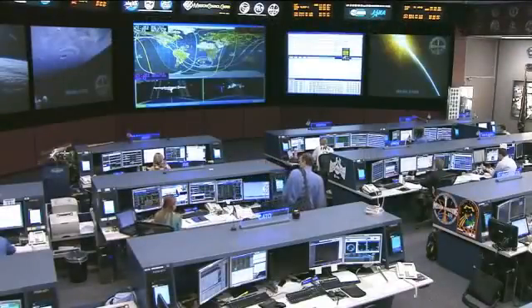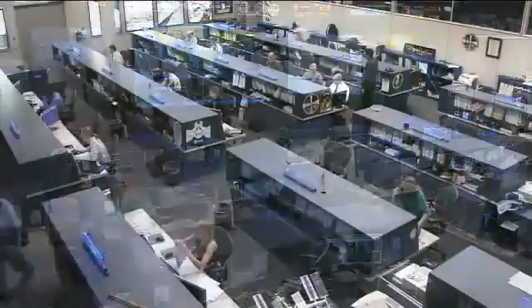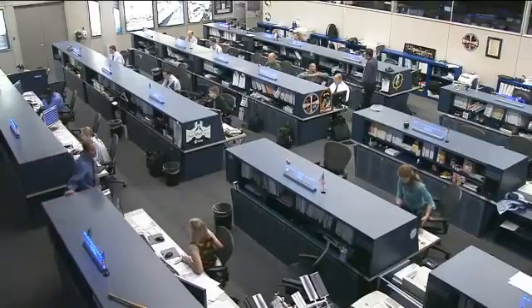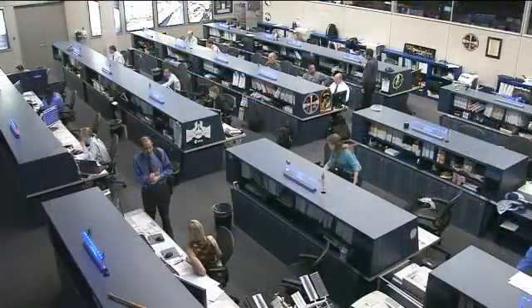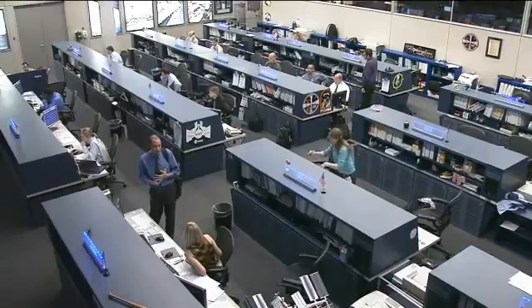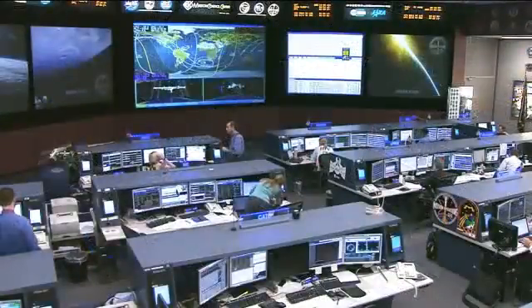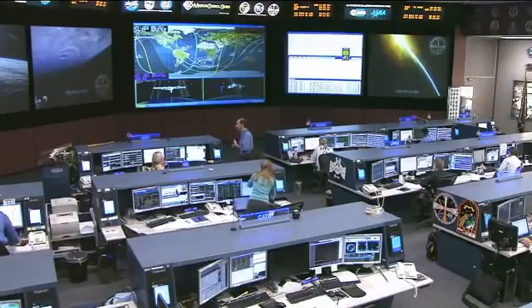Williams is also busy taking sound measurements today using an acoustic dosimeter. She's also reviewing procedures for medical ultrasound operations and has a ham radio pass later today where she will talk with some students and people at the Rochester Institute of Technology in New York. She's also working on an experiment called VIABLE — the Evaluation and Monitoring of Microbial Biofilms inside the ISS — and has some crew orientation time, as she and the rest of the new Expedition 32 crew are still getting used to their environment up there.